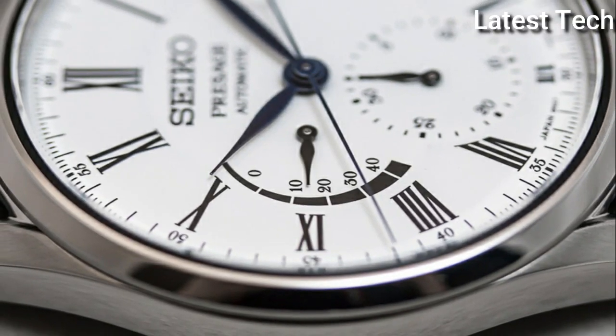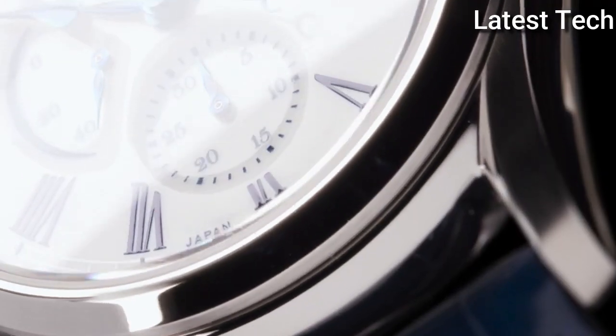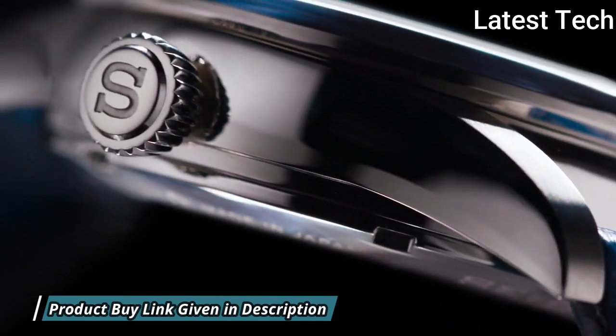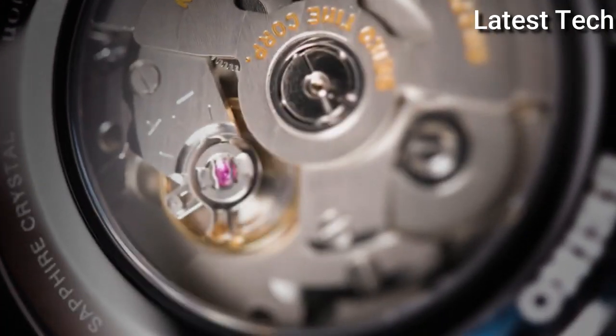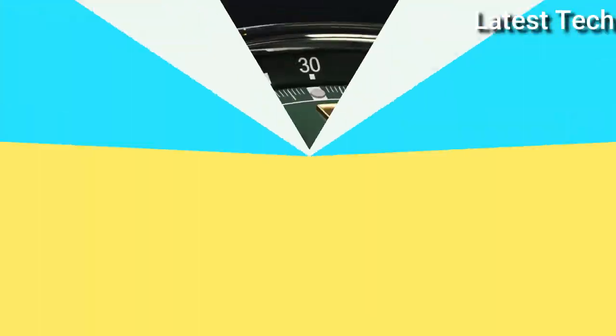Securing the watch is a black crocodile leather strap with a three-fold clasp with push-button release. An anti-reflective dual-carved sapphire crystal protects the white enamel dial. It's contrasted by black Roman numeral hour markers and blued steel hands, water-resistant to 100 meters.